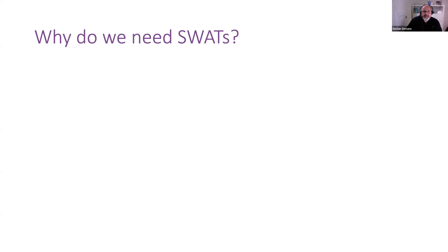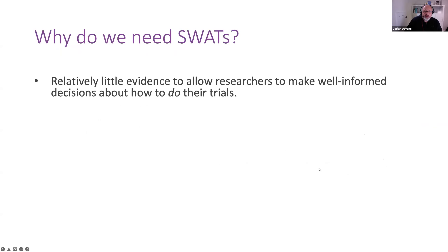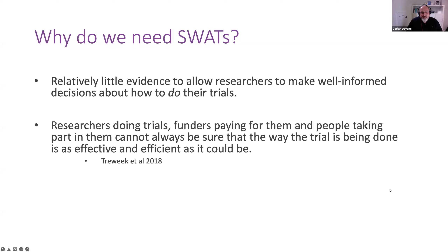So why do we need SWATs? There is relatively little high quality evidence to allow researchers to make well-informed decisions about how we do trials. Researchers doing trials, the funders paying for them, and people taking part in trials cannot always be sure that the way the trial is being done is as effective and as efficient as it should be. Often decisions are based on assumptions about efficiency, assumptions about how effective a particular means of recruiting or retaining participants might be — and sometimes because those questions are not being asked at all.